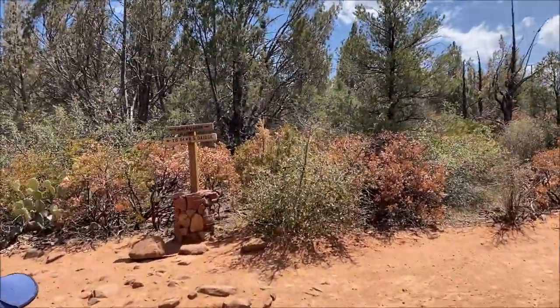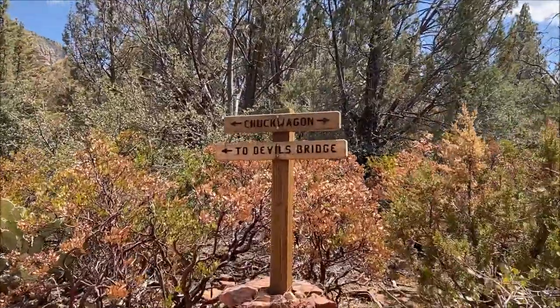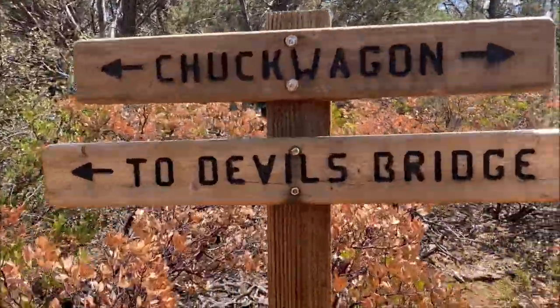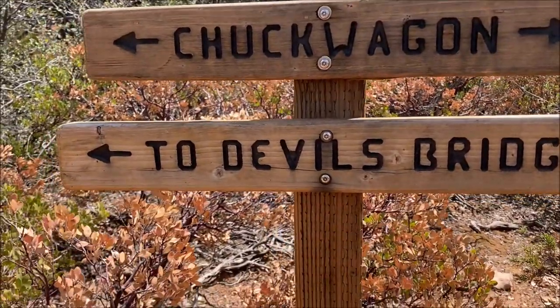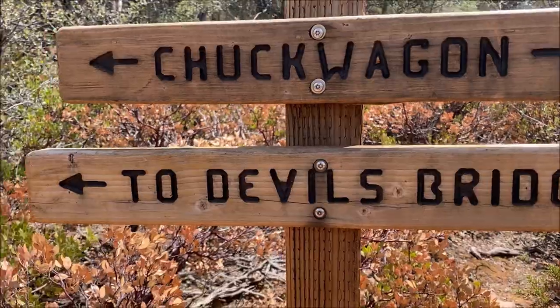Continuing on, we know that we're going the right direction now. We are going to be heading left to Devil's Bridge. Again, across the road — do not go across the road. Go with the trailhead.